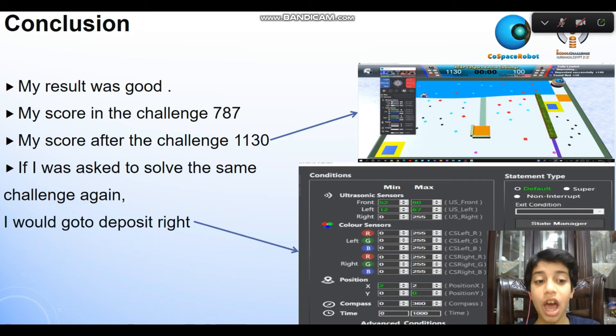The robot getting closer to the wall issue was resolved. My result was good. My score in the challenge was 787. My score after the challenge was 1130. See it in the picture.